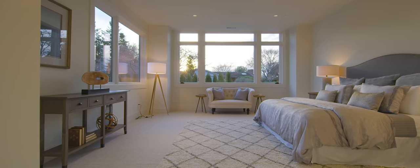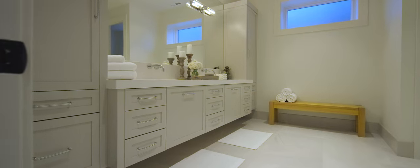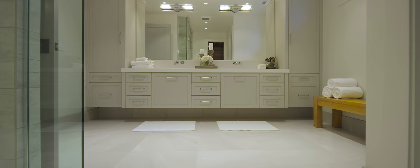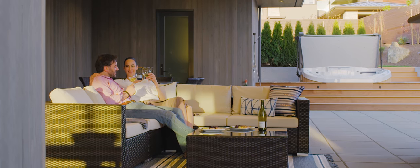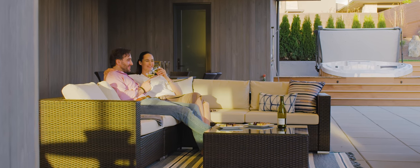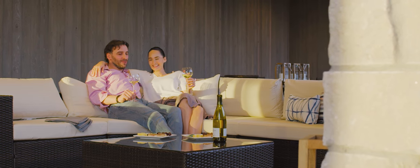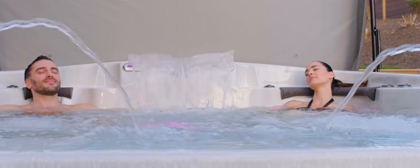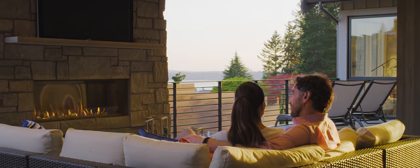Find another serene master suite, sauna, steam room, and two additional bedrooms with connecting bath offering plenty of room for guests. The outdoor spaces are perfect for summer afternoons — enjoy a dip in the infinity edge spa or relax by the fire as the day comes to an end.